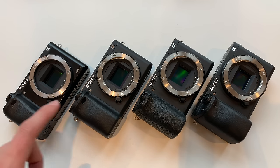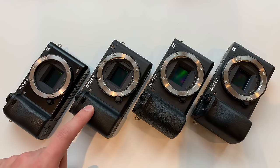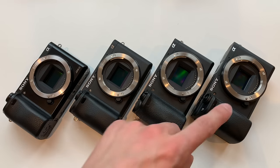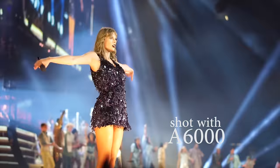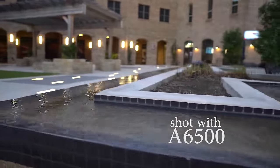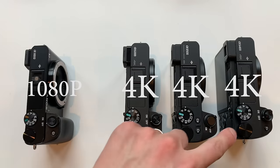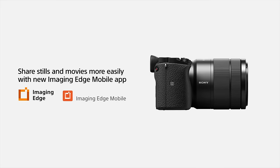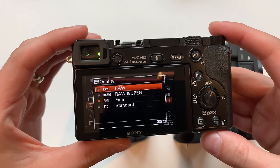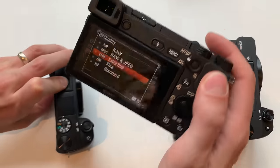All four cameras have the same 24-megapixel APS-C size sensor. The sensor in the A6300 was updated with some copper components that allegedly makes it a little bit better in low light, so from the A6300 and above the sensors are slightly improved, but in general all sensors are identical in size and resolution. All four cameras record full HD video in the excellent XAVC-S format. The A6000 does 1080p, and the other three also do 4K. All four have built-in Wi-Fi for easy photo and video transfer using Sony's free mobile app.